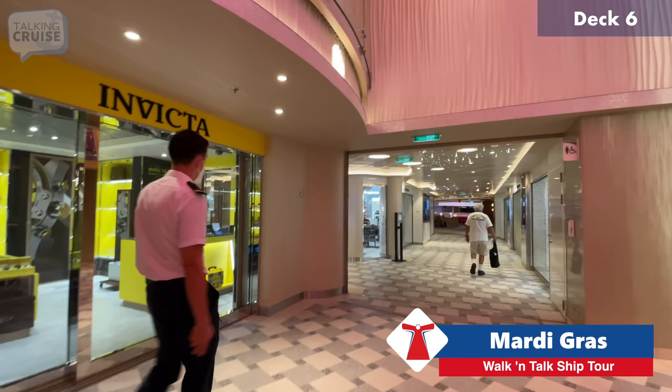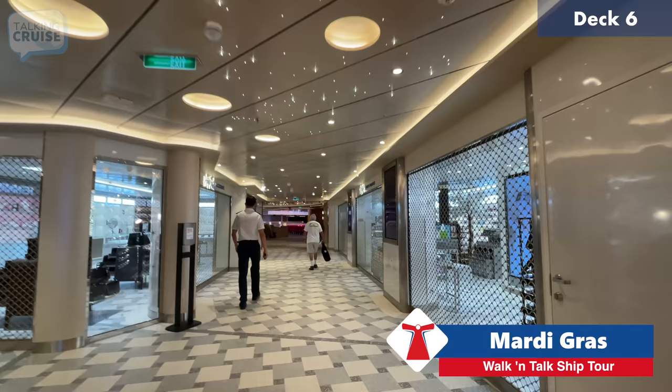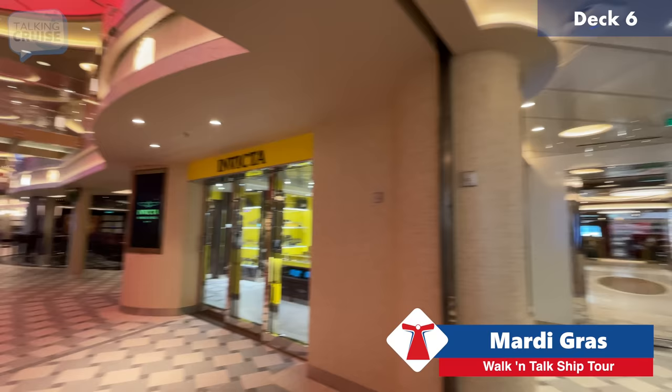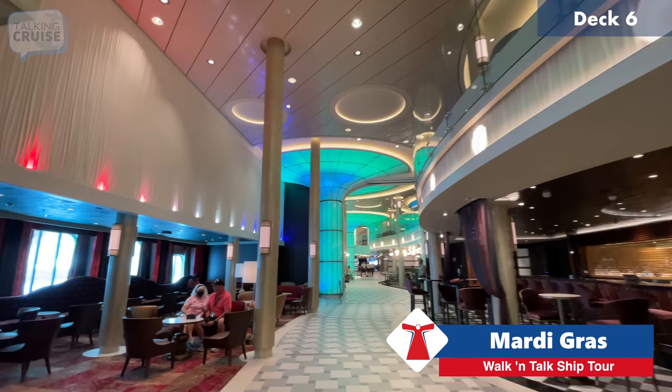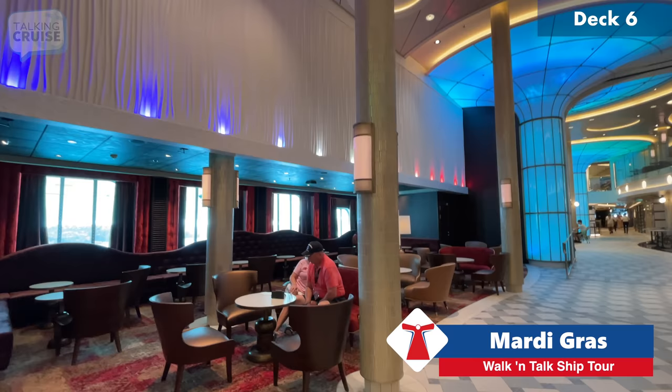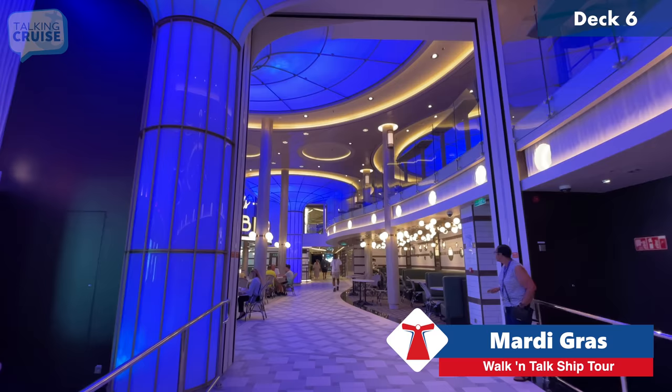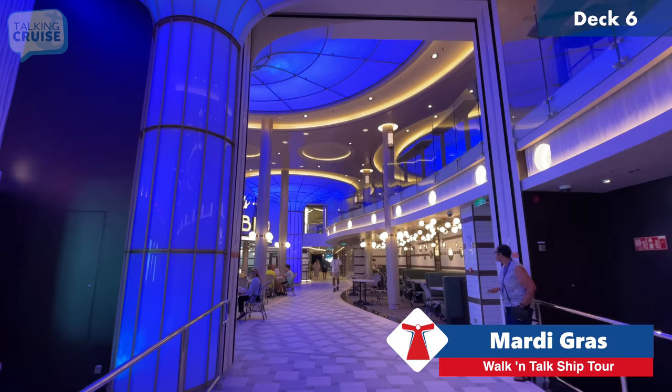Over here there are more shops — watches and cosmetics. There's no shortage of places to spend money. I really like coming through this side of the French Quarter because you get the sensation of height — it's open to two decks above. On the opposite side of the Fortune Teller Bar, they have live music in the evenings where you can sit and enjoy music with drinks.